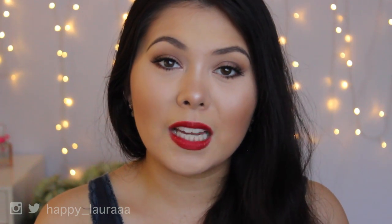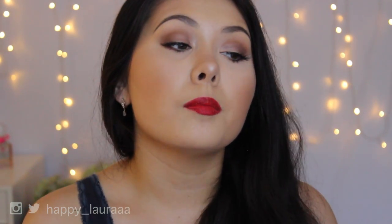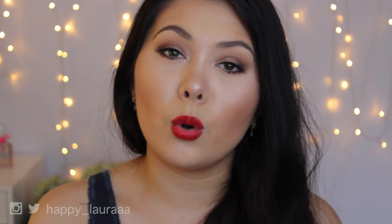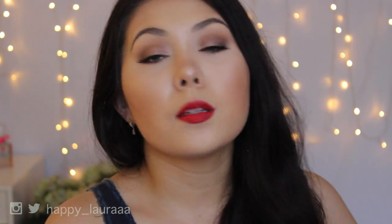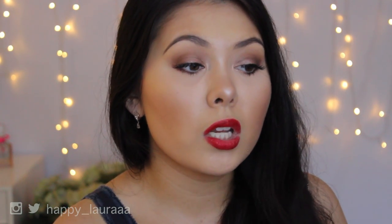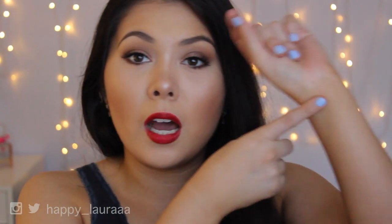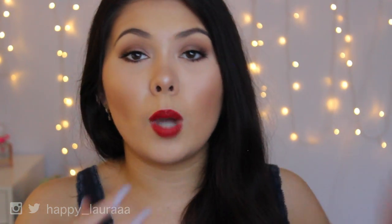Nothing to do with the lipstick at all — bear in mind, I would be wearing a lip liner if I wasn't filming this video, but I didn't want to alter the color in any way. It did apply very, very nicely and I'm very happy with it. I'll definitely continue to use it. So what I'll do now is swatch it on my arm and show comparisons to other red lipsticks I've pulled from my collection, so you can see what the tone really is like.